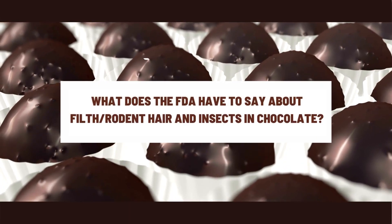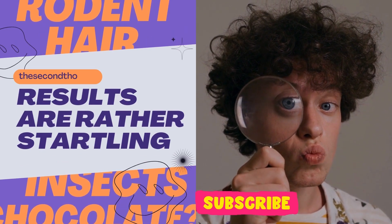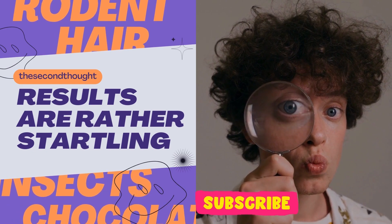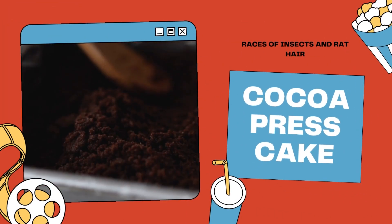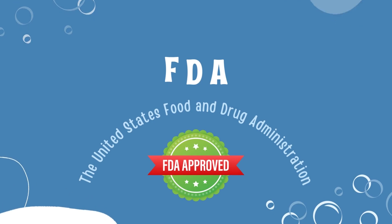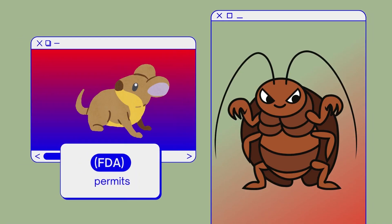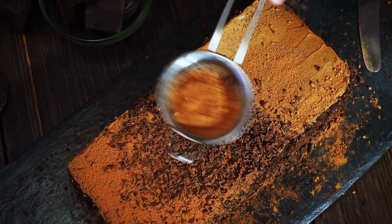What does the FDA have to say about rodent hair and insects in chocolate? There may be traces of insects and rodent hair in anything that contains cocoa powder and cocoa pressed cake, including all types of chocolate and chocolate liquor. Yes, the US Food and Drug Administration indeed permits the presence of insects and rodent hair in chocolate, cocoa powder, cocoa pressed cake, and chocolate liquor.